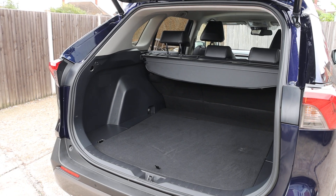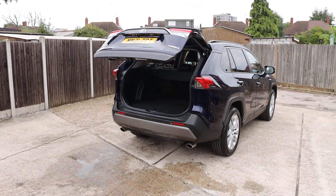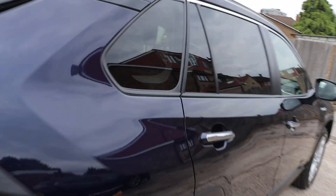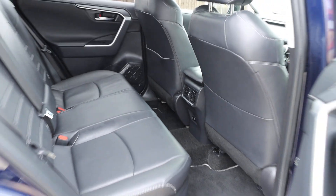It has split and folding rear seats, a full black leather interior, and ISOFIX.